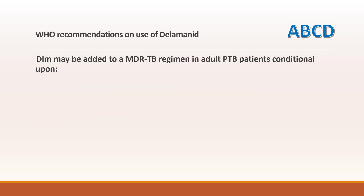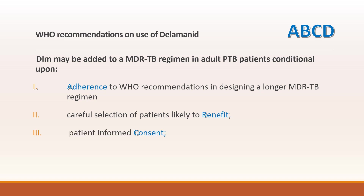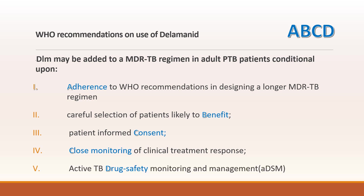What are the WHO recommendations? Delamanid is added to the MDR-TB regimen in adult TB patients, conditional upon the patient adhering to the longer MDR-TB regimen, careful selection of patients who are likely to benefit, informed consent being taken, and close monitoring of the patient. You can remember this as A, B, C, D: Adhere to treatment, Benefit, Consent, and close monitoring and Drug safety.